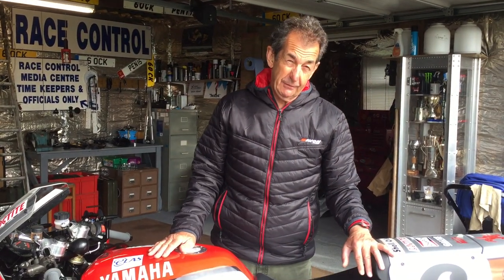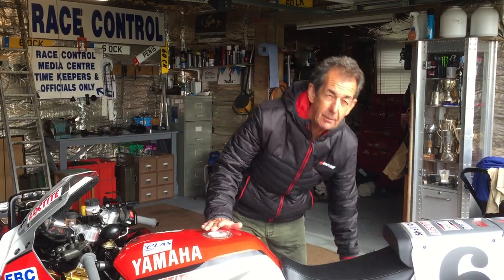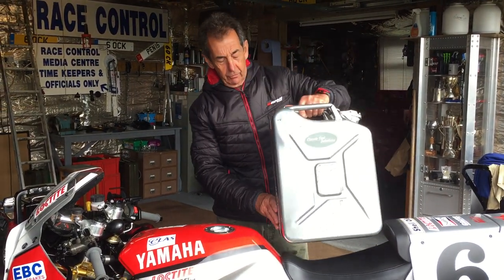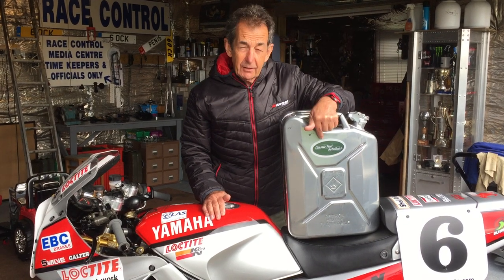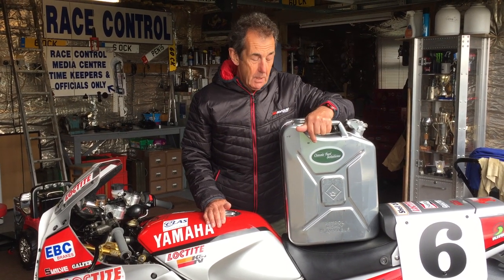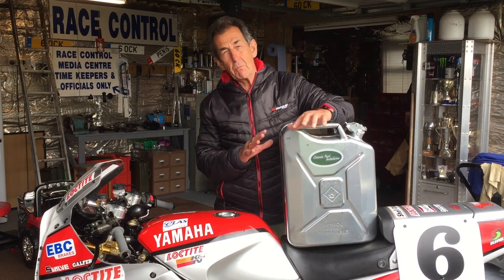How cool does that sound? Now this old FZ 750 Yamaha is 34 years old, fully restored, and it's got a bit of compression. Most importantly, I want to make sure I put the best fuel in it. Classic Fuel Solutions does a 105 octane ethanol-free leaded race fuel with a three to five year shelf life, so it doesn't matter if you leave it in the tank a little bit long — it won't corrode all the pipes up.